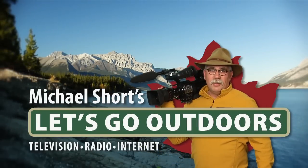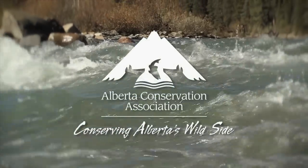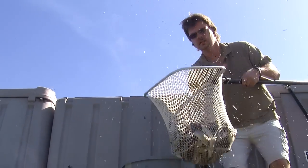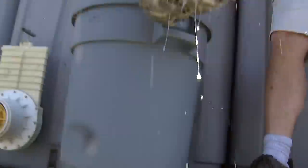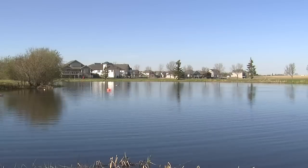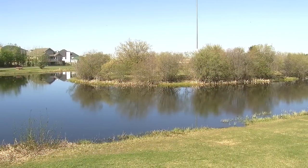Let's go outdoors with Michael Short, supported by the Alberta Conservation Association, conserving Alberta's wild side. If you're new to fishing, or perhaps have a young family that's never experienced an angling adventure, it's ponds like this one here in Beaumont that can provide just a great opportunity to the new angler.